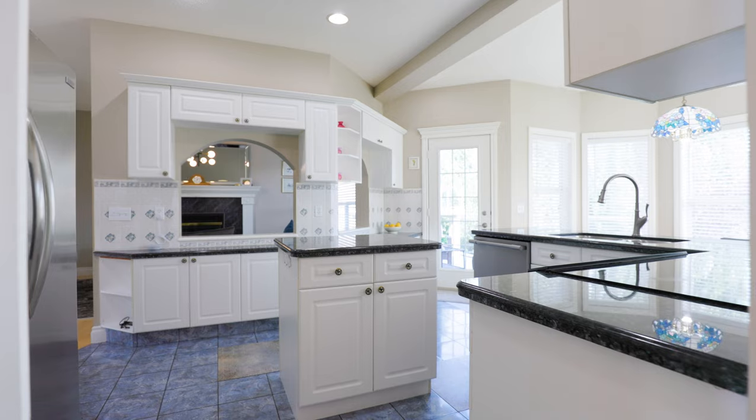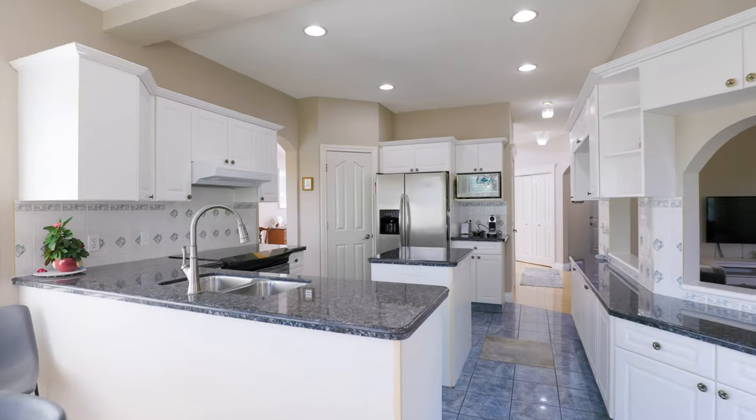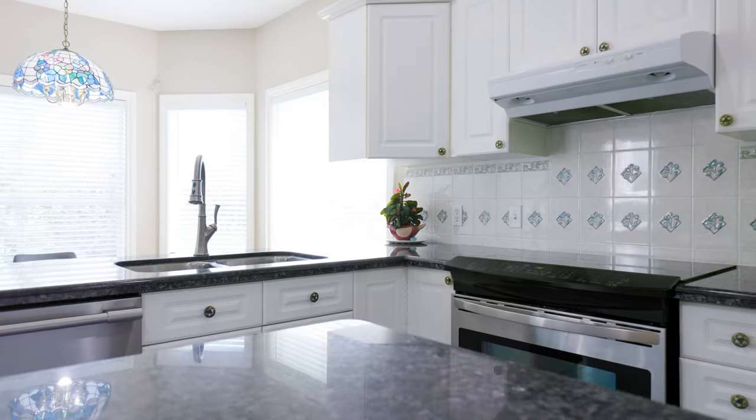The gourmet kitchen is tastefully designed and enhanced by its stunning Spanish tile features. This space has ample cabinetry, granite countertops, professional appliances, and an island perfect for cooking.